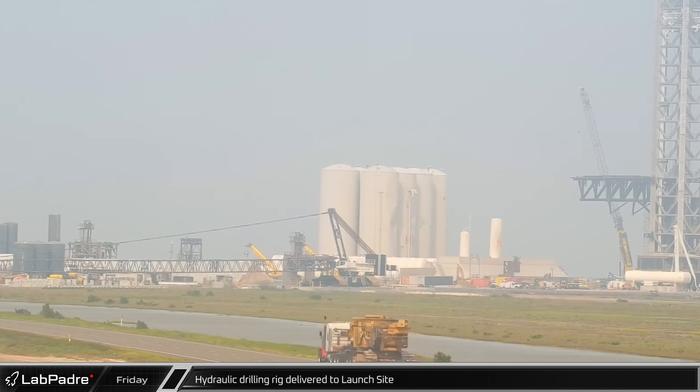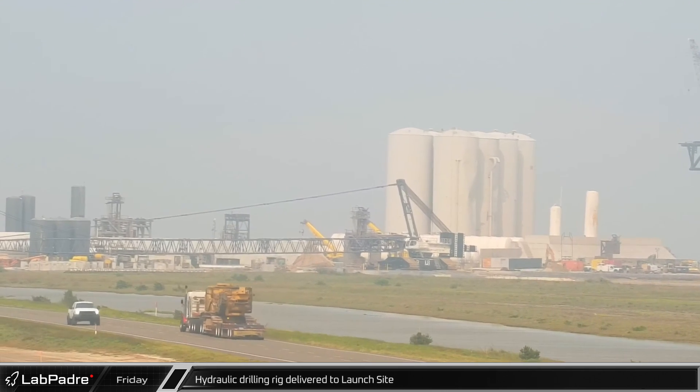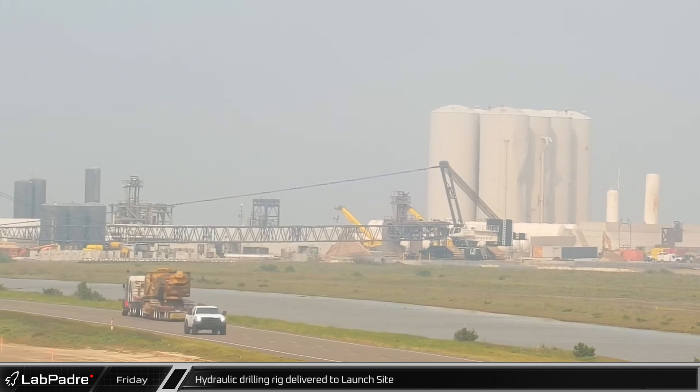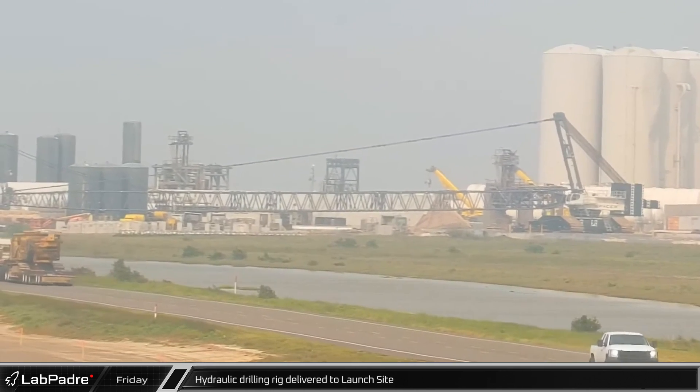Groundwork at the launch pad has continued at a fast pace, and hydraulic drilling rigs like this one were delivered to the launch site where they've been working non-stop to dig new pilings for the water deluge system.